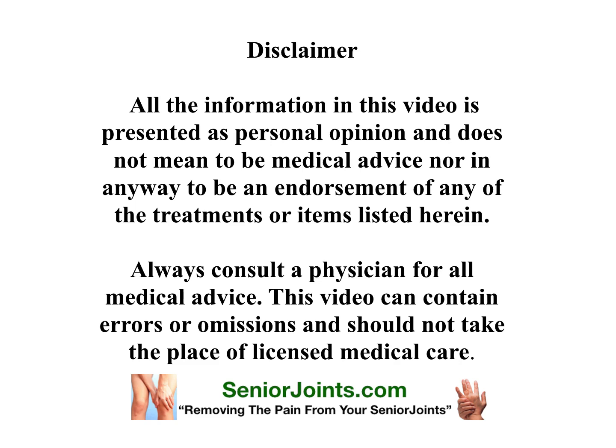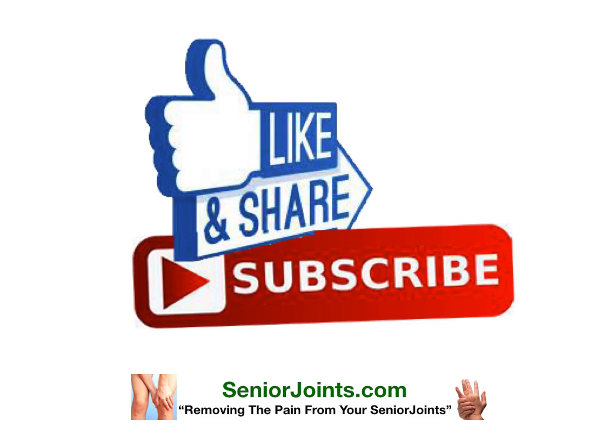This video can contain errors and omissions and should not take the place of licensed medical care. Please like, share, and subscribe, and go to our website, SeniorJoints.com, removing the pain from your senior joints. Go ahead and share this information with everybody in your life that's suffering from joint pain, depression, arthritis. This product is safe and should help many of your friends.